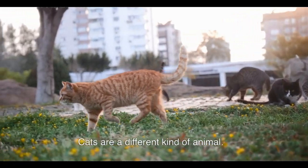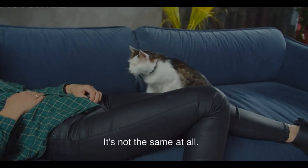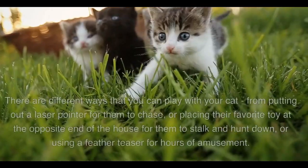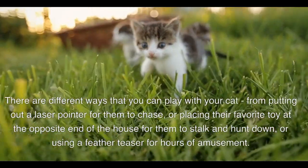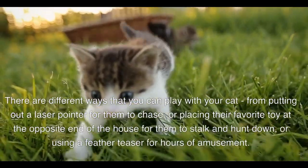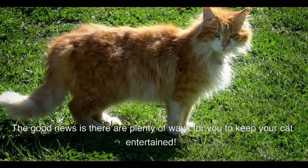Cats are a different kind of animal. They don't respond to petting and attention in the same way as dogs do. But that doesn't mean you can't have fun with them — it just means you need to play some other way. There are different ways that you can play with your cat, from putting out a laser pointer for them to chase, or placing their favorite toy at the opposite end of the house for them to stalk and hunt down, or using a feather teaser for hours of amusement. The good news is there are plenty of ways for you to keep your cat entertained.